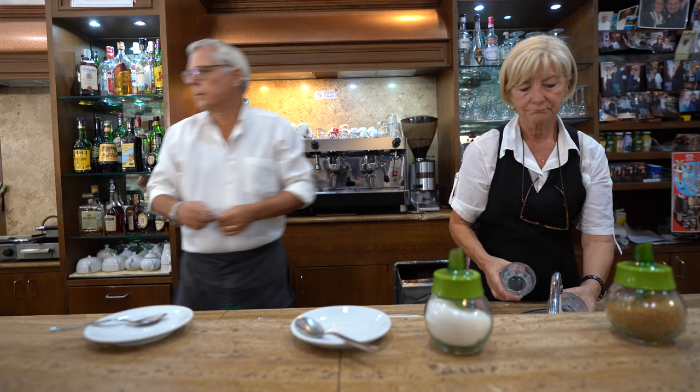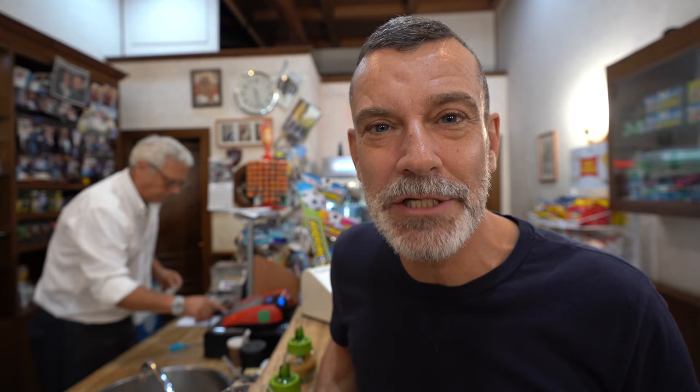On Via Giulia and the surroundings there are a lot of cafes and restaurants, so this is a good occasion for us to have a coffee.